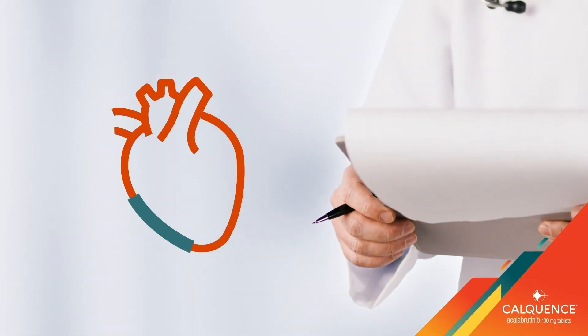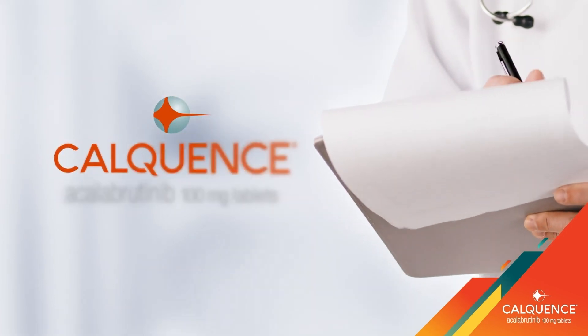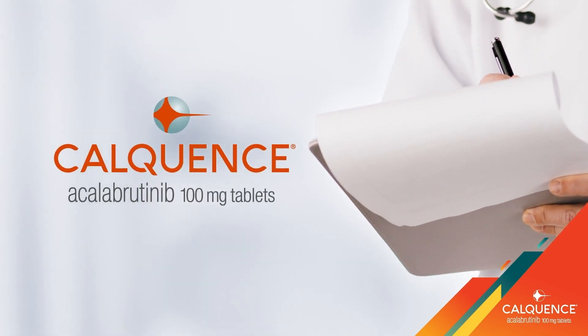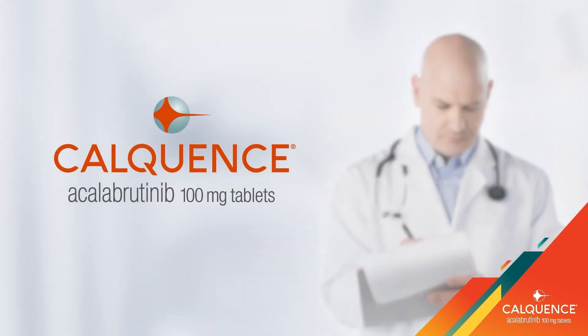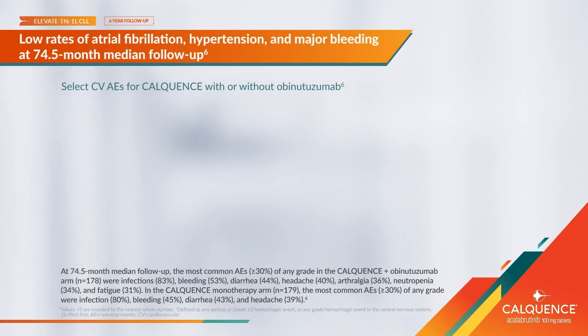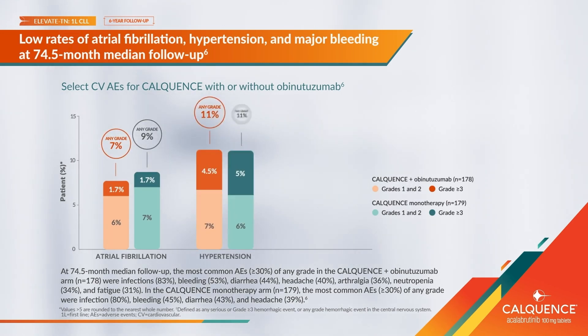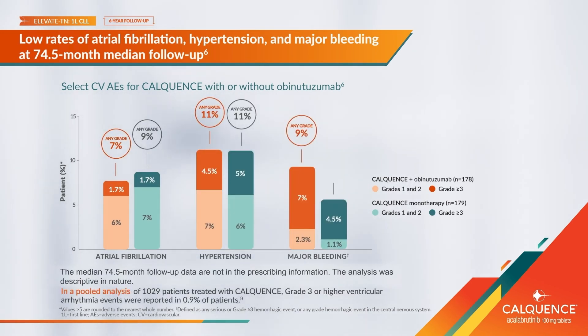The reason I choose Calquence is based on its cardiovascular safety data, specifically for its low rates of atrial fibrillation, hypertension, and major bleeding. In Elevate-TN, a study of patients with previously untreated chronic lymphocytic leukemia, there were low rates of atrial fibrillation, hypertension, and major bleeding in the group of patients who received Calquence with or without obinutuzumab.